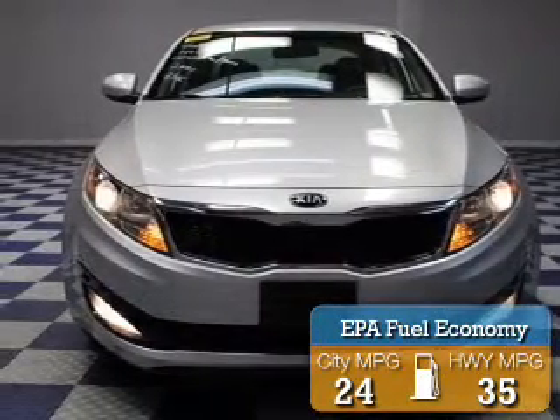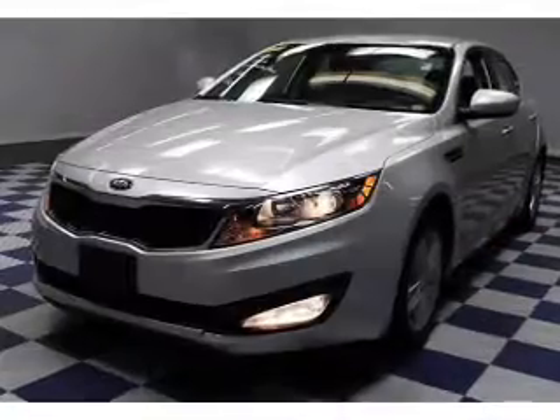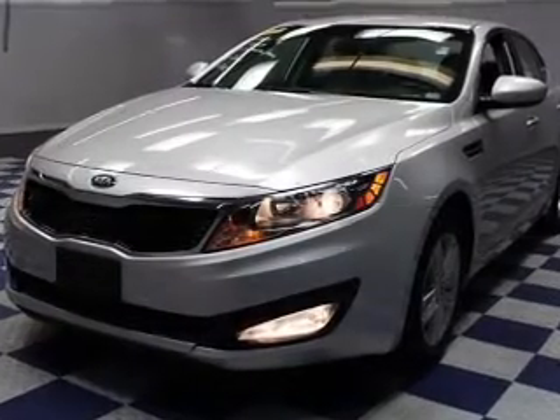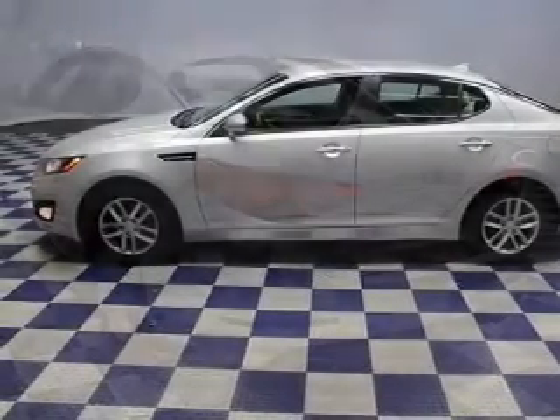Great fuel efficiency saves you money by requiring fewer trips to the gas station. The features include electric trunk, Bluetooth connectivity, Sirius XM satellite radio, digital audio input and auxiliary input, steering wheel controls, aluminum rims, a tilt and telescopic steering wheel, an alarm system, and cruise control.